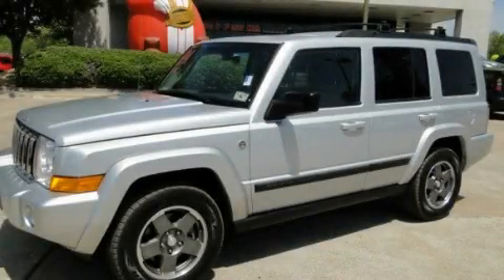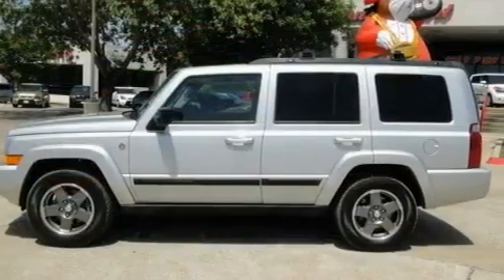This is a 2007 Jeep Commander for when safety, size, and space are of importance.